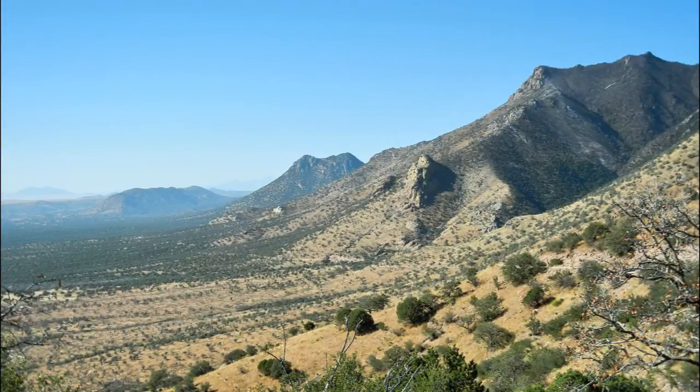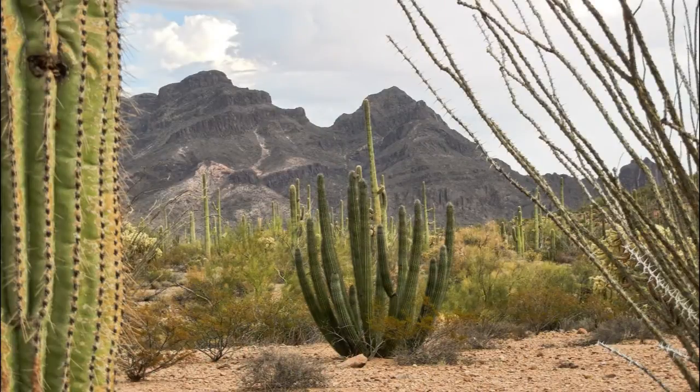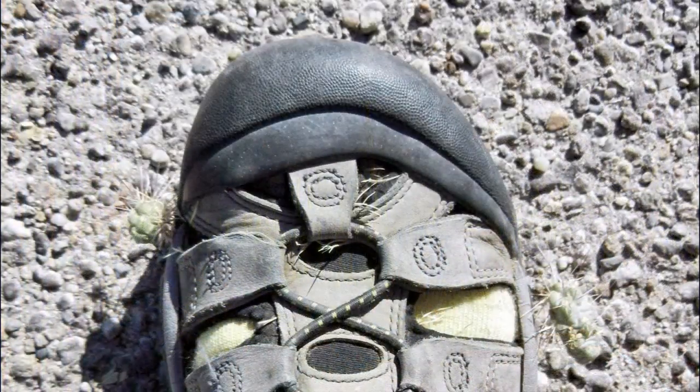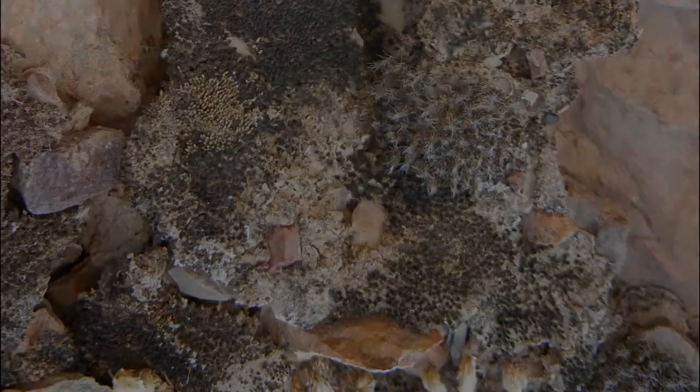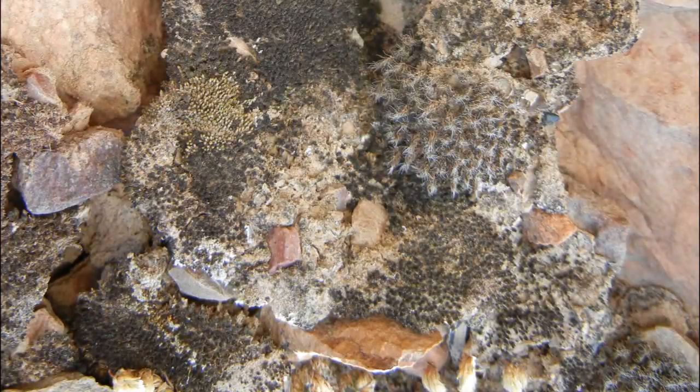In the sublime expanses of the Sonoran and Chihuahuan deserts, you might not expect that some of the most interesting life around can be found in the dirt right in front of your feet. But if you can tear your eyes away from the sunset and fix them on the ground for a few minutes, you may discover a diverse community of tiny organisms, all working together to perform vital ecosystem functions.